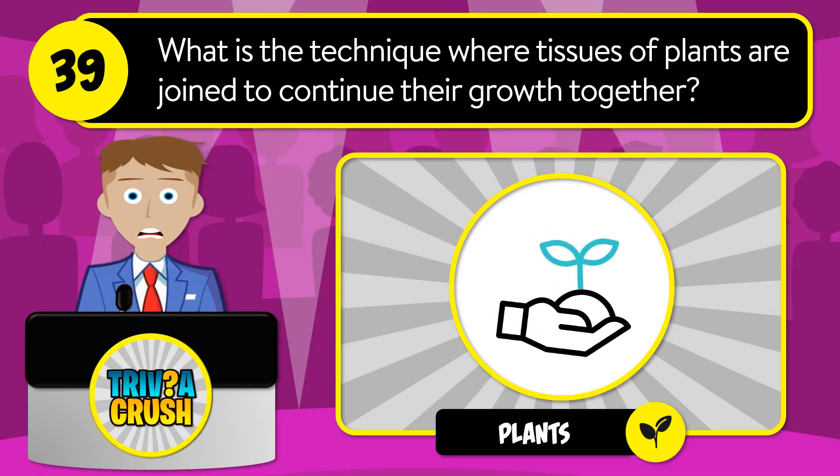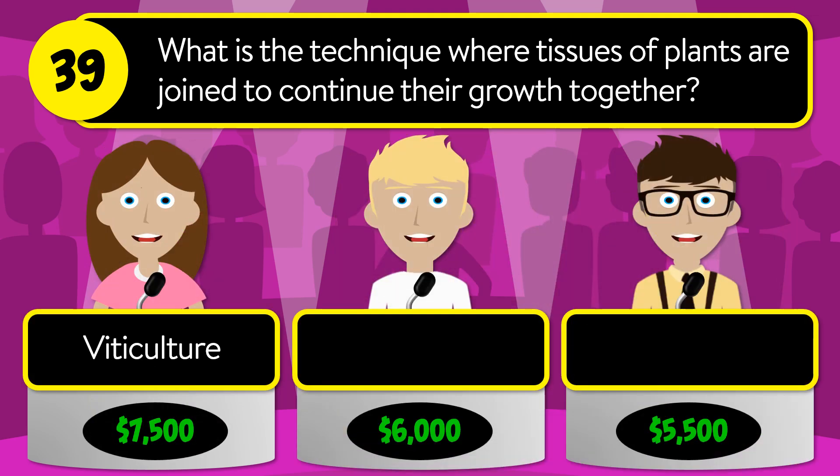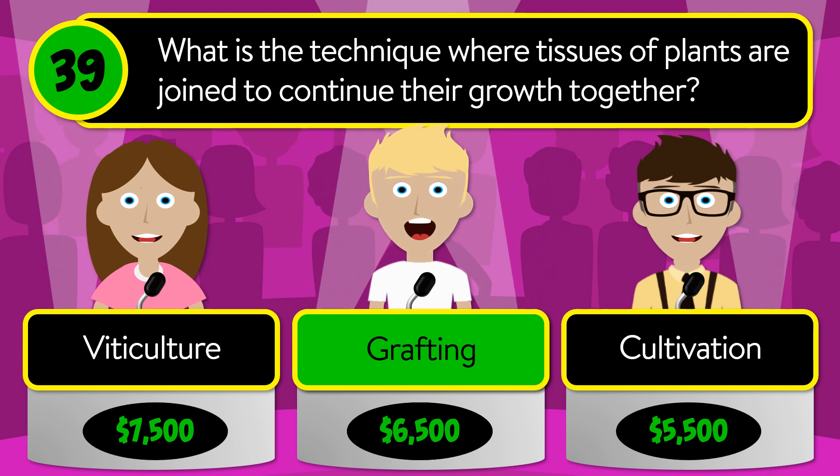Question number 39: what is the technique where tissues of plants are joined to continue their growth together? Is it viticulture, grafting, or cultivation? The correct answer is grafting.